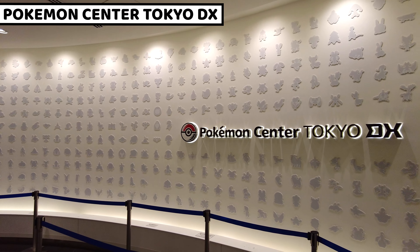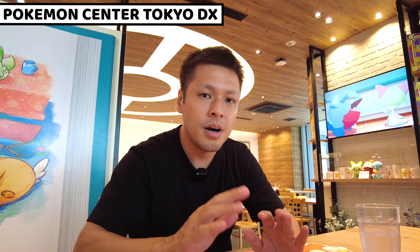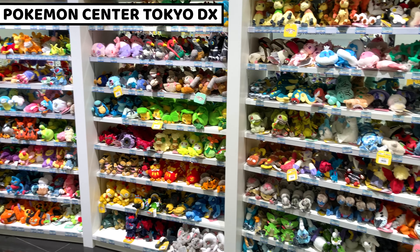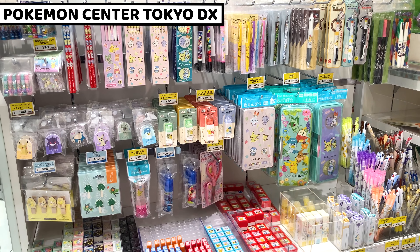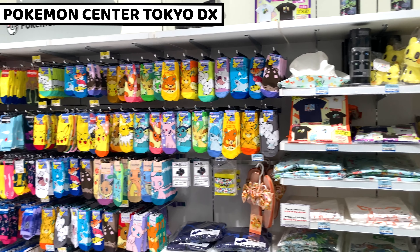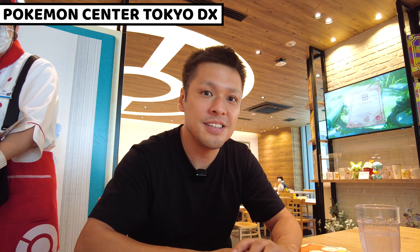Next to the Pokemon Cafe, there's a Pokemon Center where we can find lots of items. I visited before I came here — that was really good. Tons and tons of Pokemon items we can buy, including dolls, stationery, cards, food, clothes, and accessories. That Pokemon shop was amazing — really good.